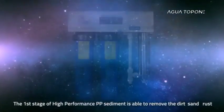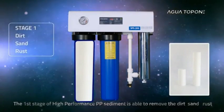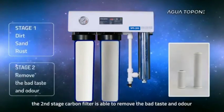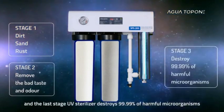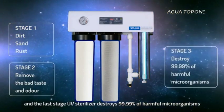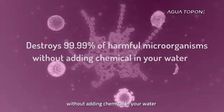The first stage high-performance PP sediment filter is able to remove dirt, sand, and rust. The second stage carbon filter is able to remove bad taste and odor. And the last stage UV sterilizer destroys 99.99% of harmful microorganisms without adding chemicals to your water.